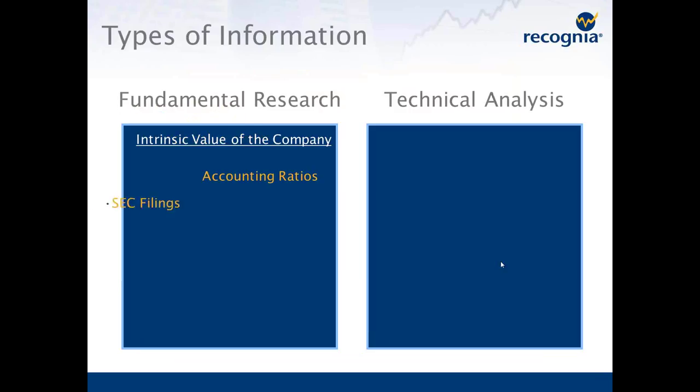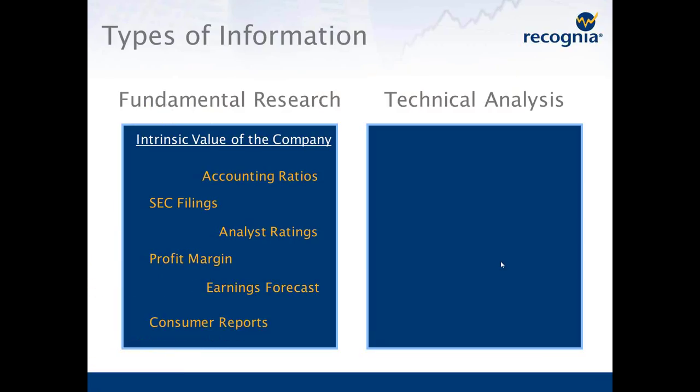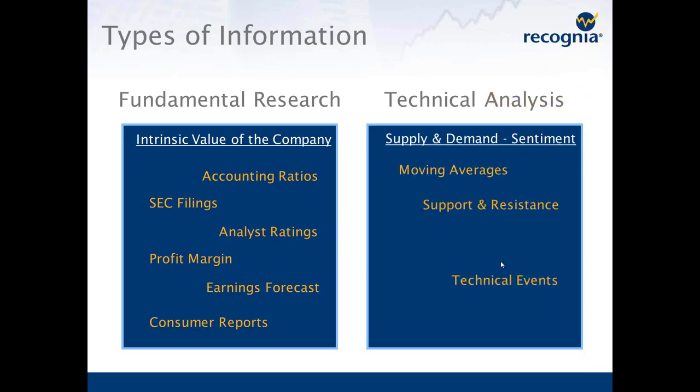Although Edwards and McGee say that price is the only figure that matters, most investors want to use technical analysis in conjunction with other kinds of research, and we think that's a very prudent thing to do. Most of you are probably familiar with fundamental research, which involves various data to evaluate the intrinsic value of a company — accounting ratios like price-to-earnings and price-to-sales, analyst ratings, earnings forecasts, and so on. Technical analysis makes a nice complement to fundamental research. Unlike fundamental research, which is updated really only quarterly, technical analysis is updated every day because it's based on the daily price movement of the stock.